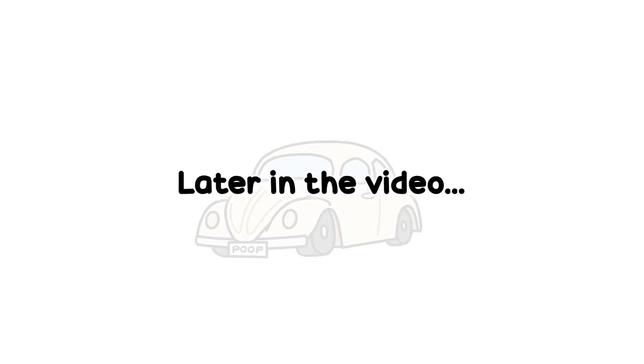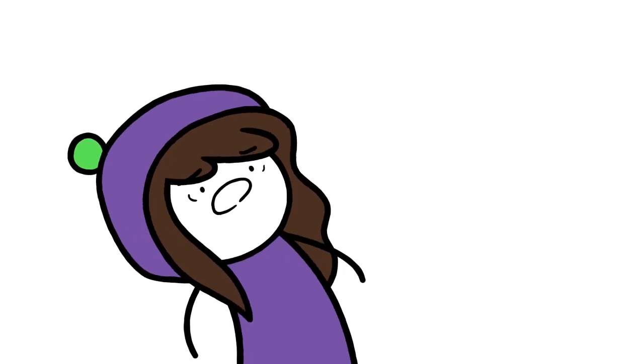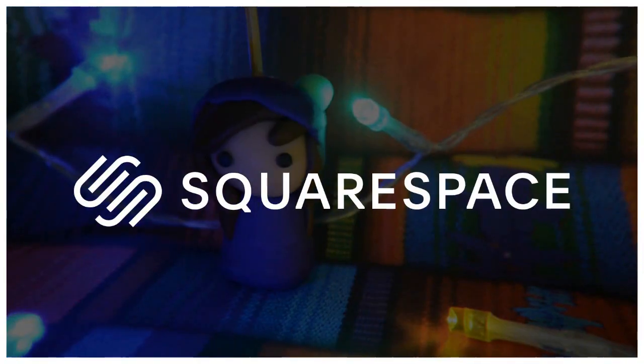See this white car I was leaning on? This was her car! This video is sponsored by Squarespace.